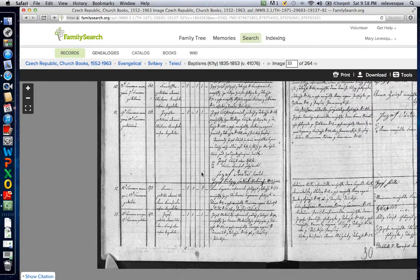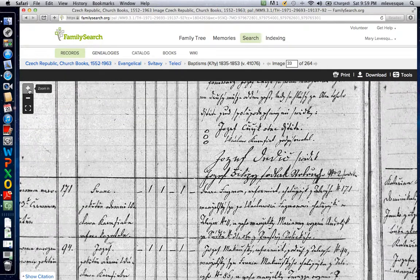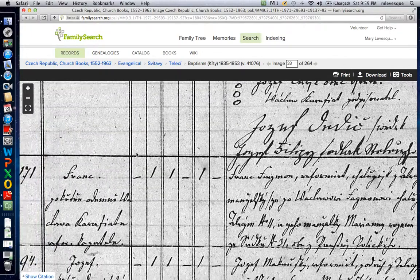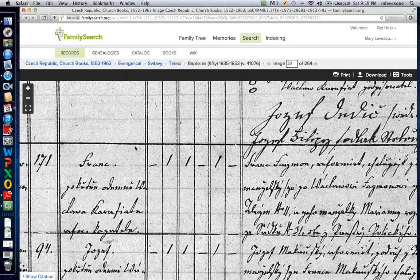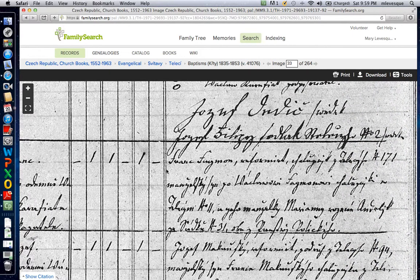Sure enough, page 33 is where your great-great-grandfather is listed, near the bottom. House 171. His father is Frantischek Feynman — I can't read all these words, but there's house number 171.